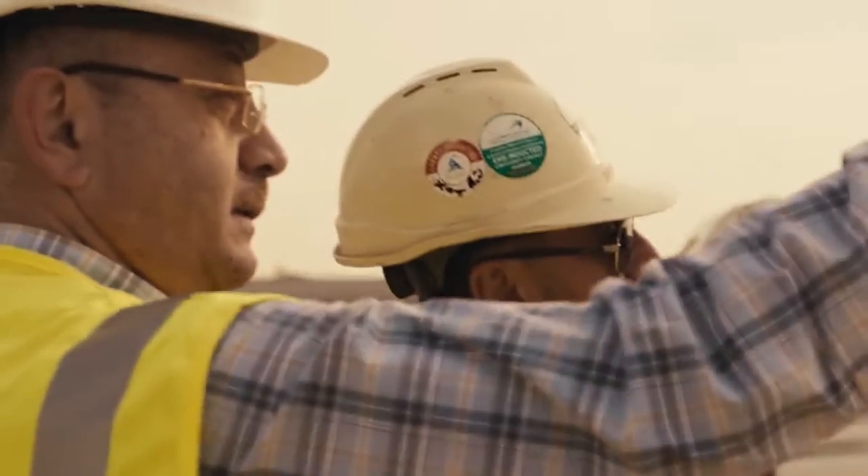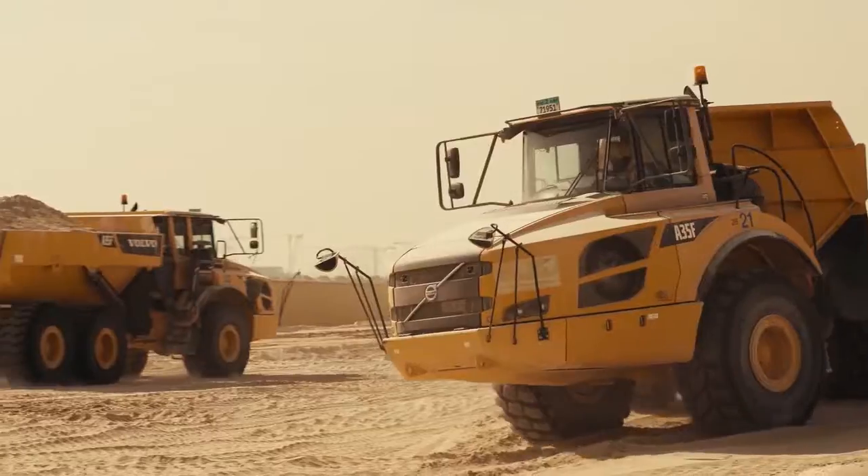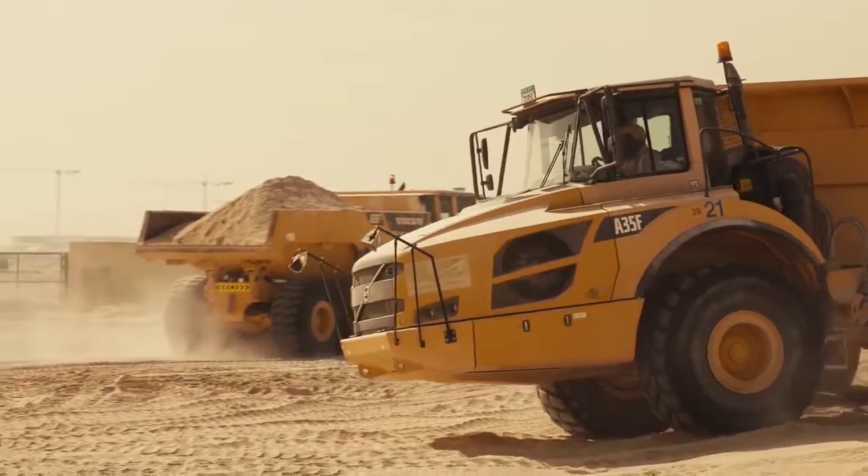The challenge for us on these two mega construction projects is to maintain 100% availability of our machines and trucks.